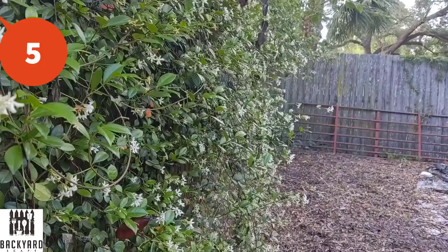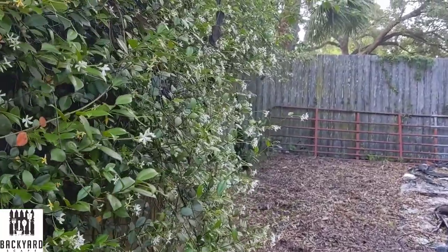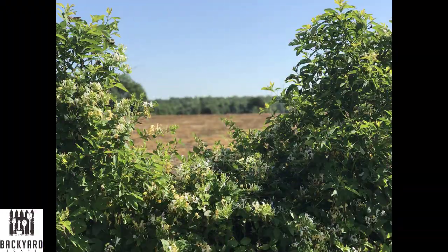Number five is the honeysuckle fence. One of my favorite spring smells is of course the honeysuckle. Like the trumpet creeper, this is a vine that will provide a great living fence around your property, and when it's blooming you get the added bonus of a wonderful smell in your backyard. You can also get the second variety, which is a wooded shrub that you can grow in the shape of the perfect fence for privacy. These shrubs grow from 5 to 12 feet tall, which is a perfect fence replacement for anyone.